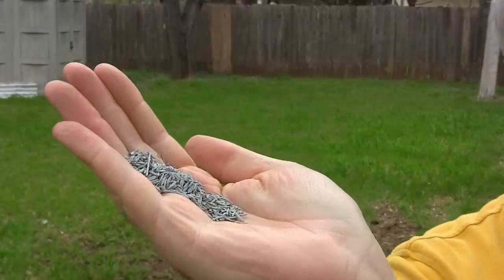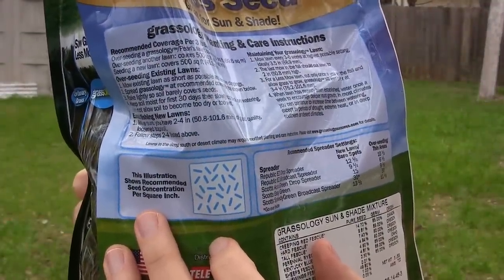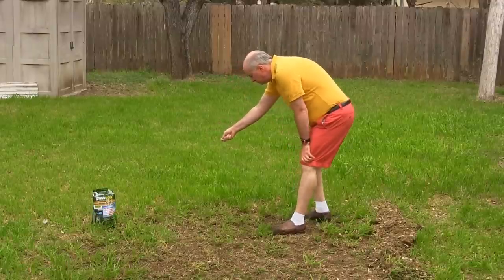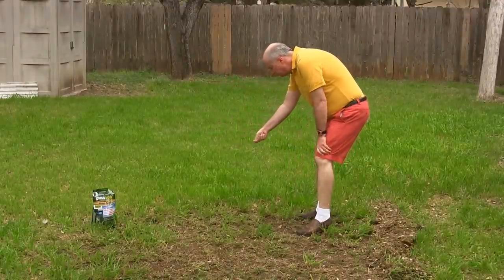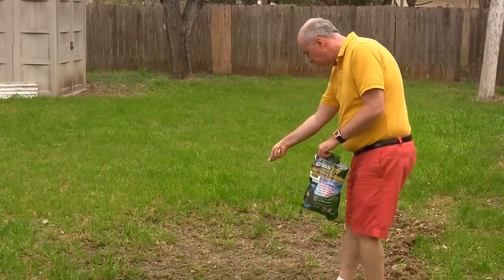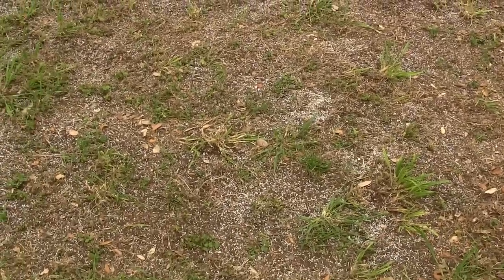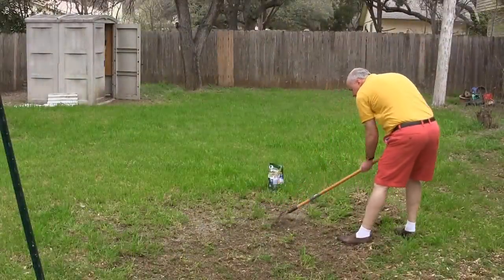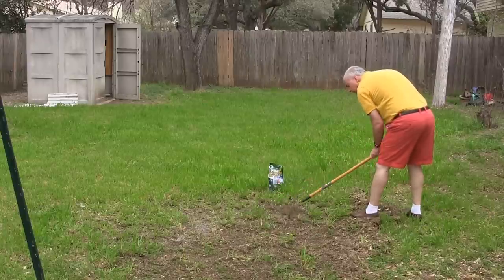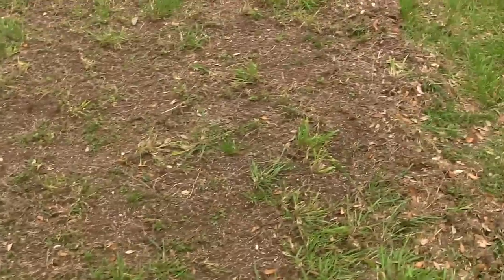Here's what the seed looks like — pretty typical looking grass seed. They say if you're not going to use a spreader, spread it out evenly on the surface and then gently rake it to mix it in a little bit with the soil. Here is the seed spread over my bare patch. I am now going to rake it in gently and then do a little watering. The Grassology seed has been gently raked in.